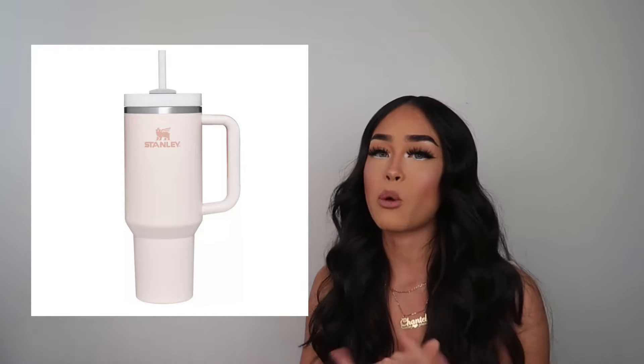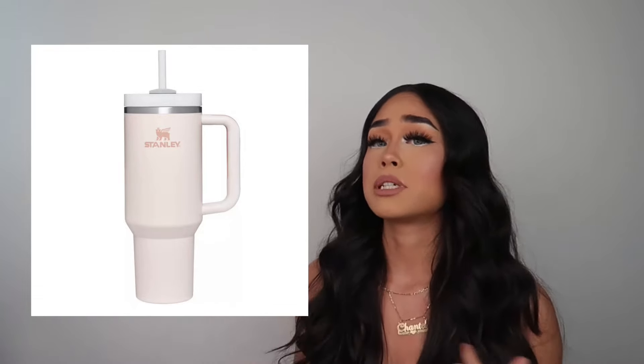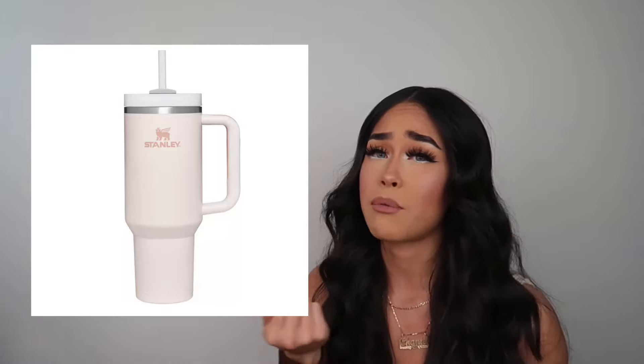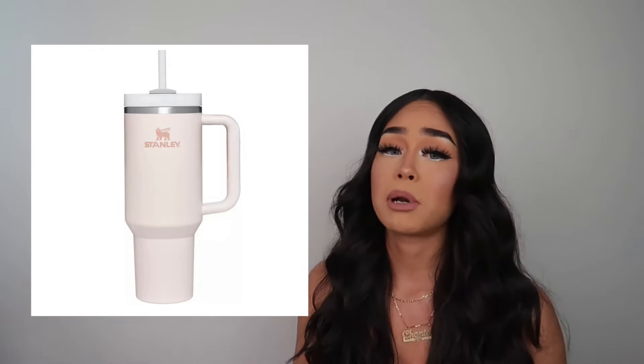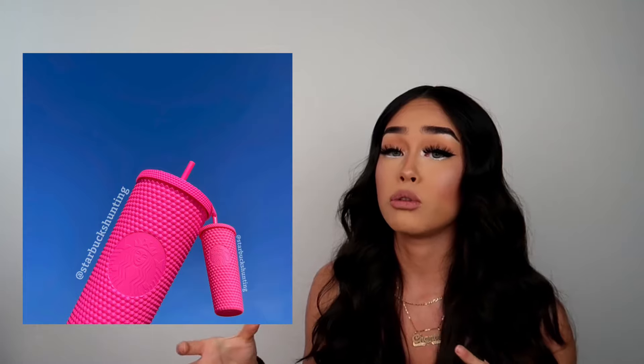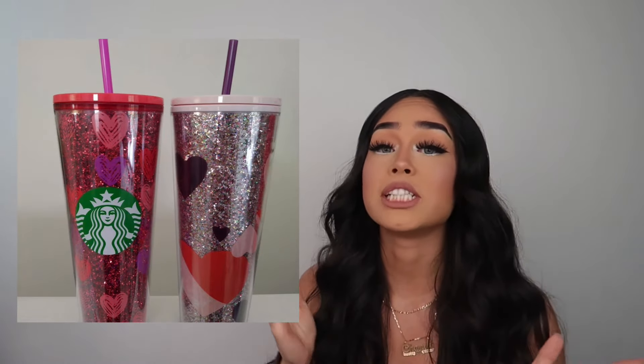It's not just about the trends — they really keep your drinks cold, and they have a handle so they're perfect in your car. Next, if it's not a Stanley cup, get her a Starbucks cup. I love Starbucks cups — they're so cute, they fit in your car cupholder. They have stainless steel and acrylic options, many different styles. Go to your local Starbucks, Target, or TJ Maxx and find her a Stanley or Starbucks cup.